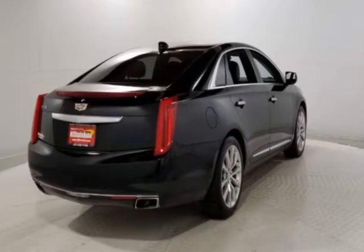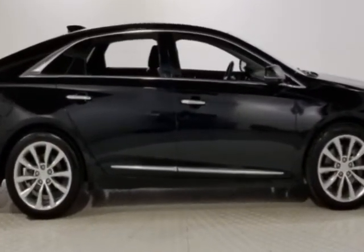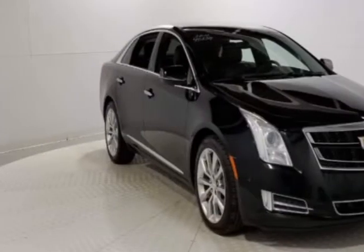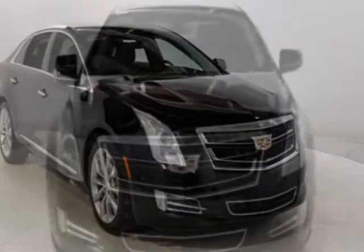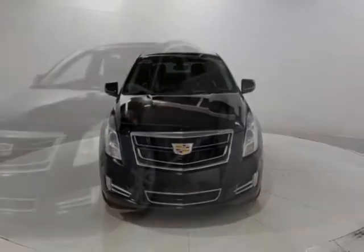This XTS boasts a 3.6-liter engine and a 6-speed automatic transmission. Additional options for this vehicle include power driver's seat, auxiliary audio input, climate control, and driver airbag.